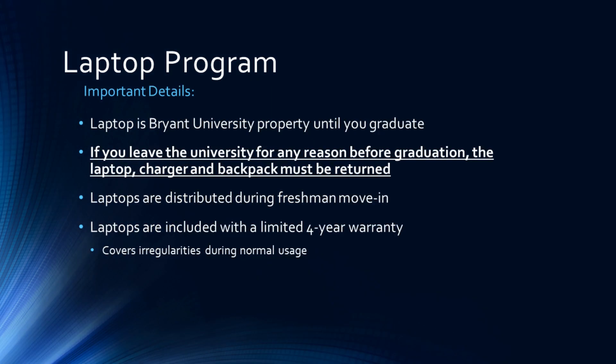Please note that the laptop is Bryant University property until you graduate. If you leave the university for any reason before graduation, the laptop, charger, and backpack must be returned.